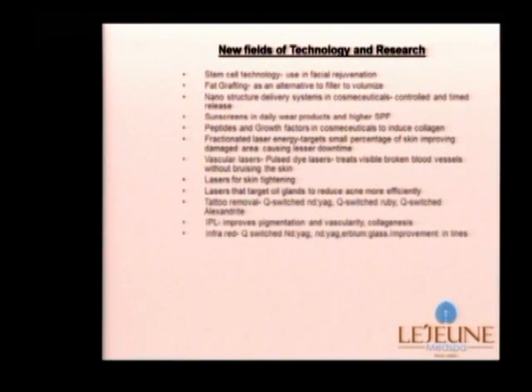Some other fields of technology and research are in the areas of stem cell technology in facial rejuvenation, and fat grafting where fat is used as an alternative to filler to plump and volumize. There is also a nanostructure delivery system in cosmeceuticals, providing a very controlled and timed release of active ingredients. Sunscreens are now being used in daily wear products with higher SPF, and peptides and growth factors are being incorporated into cosmeceuticals more and more, as they have been shown to induce collagen.